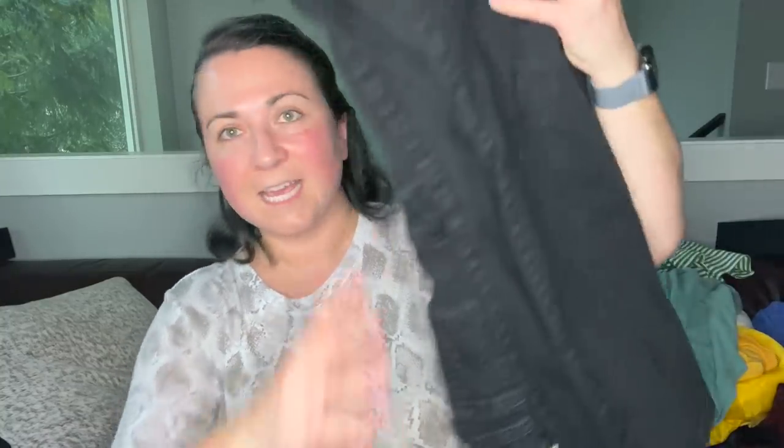These are overalls — they're Torrid. I washed them and got a nice coloring back. I don't know what size they are.